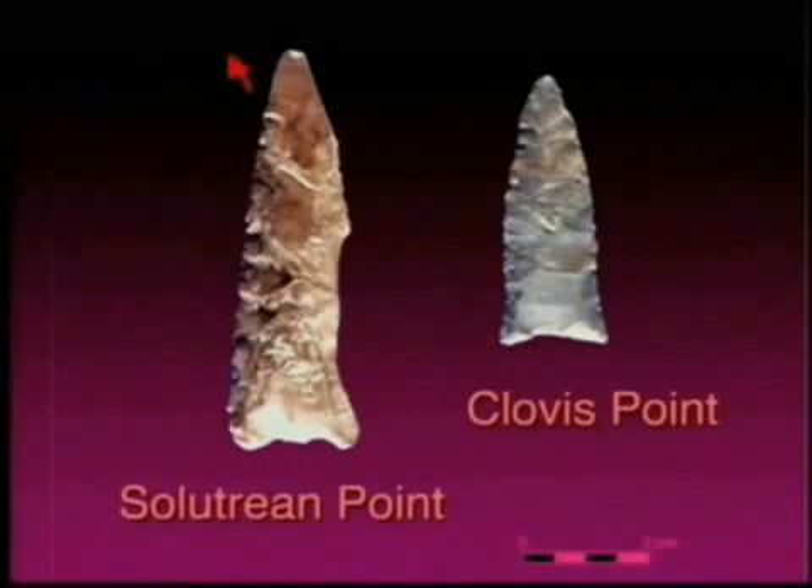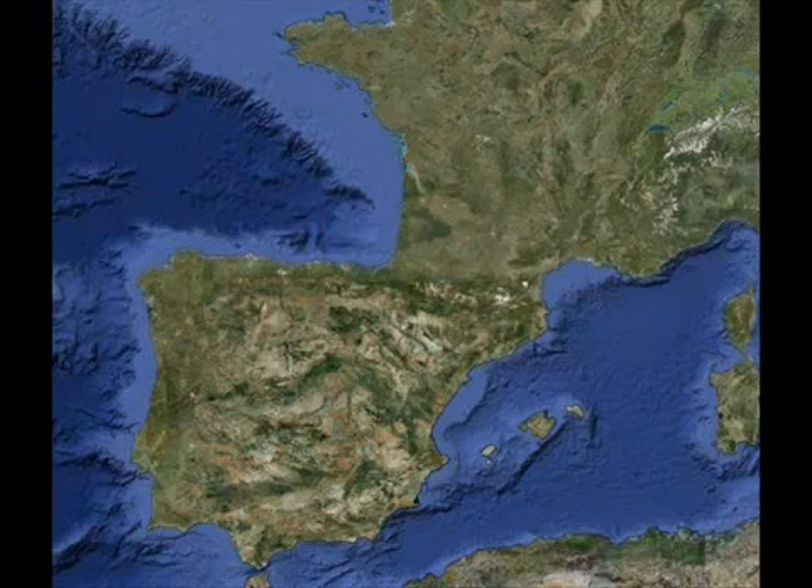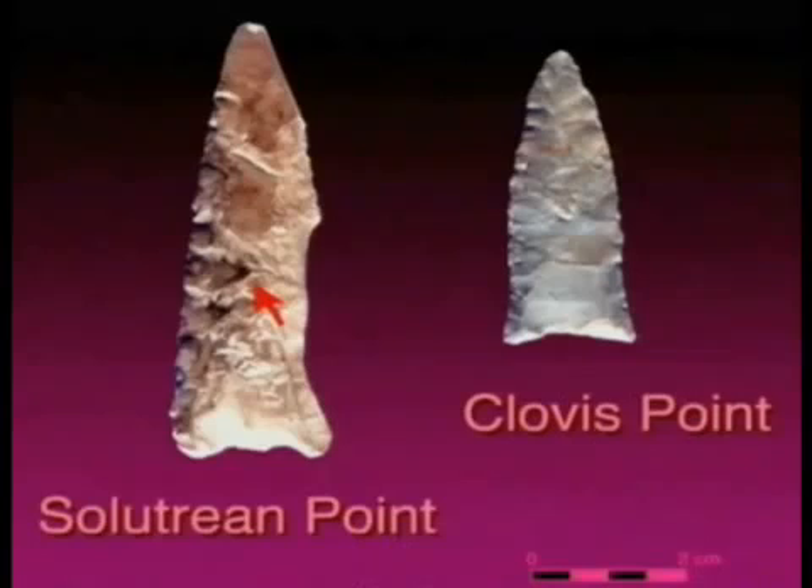This is a typical Clovis point. Here is a not particularly typical Solutrean point, but a type of Solutrean point that only occurs in the Franco-Cantabrian area. Ironically, in the only region where concave base points of Solutrean age purportedly most like Clovis points are common — the eastern half of Asturias and the western half of Cantabria in northern Spain — large blades are in fact very rare due to raw material constraints. In this region, good quality flints occur only as small nodules.